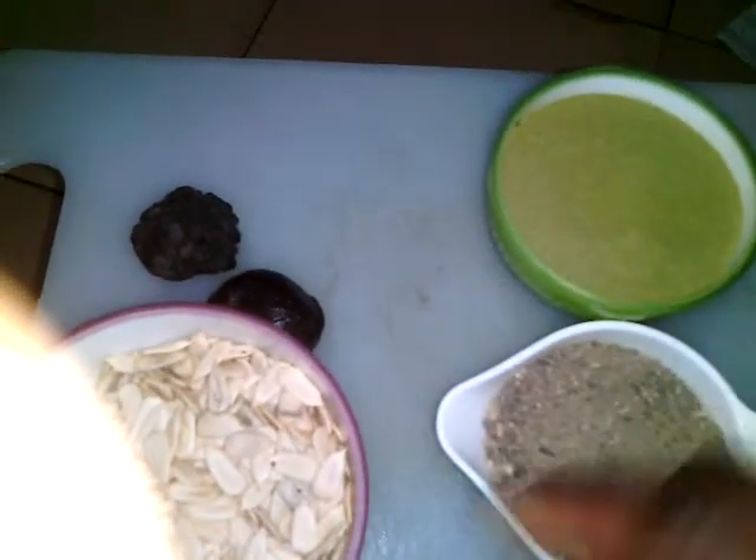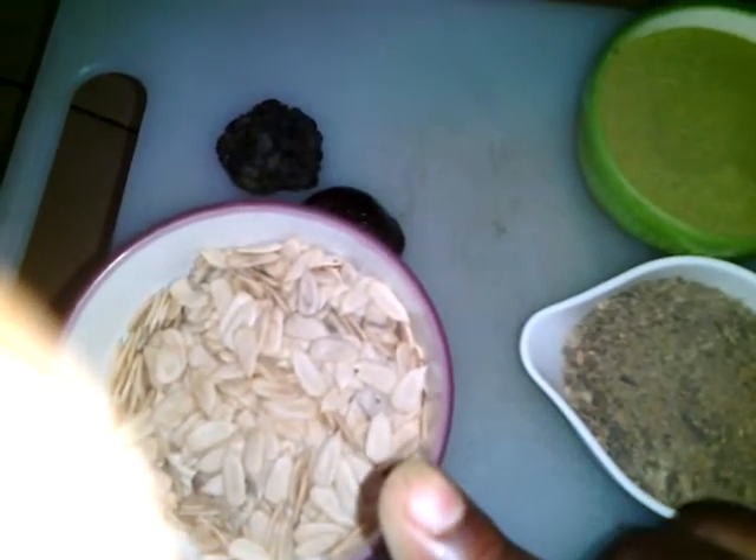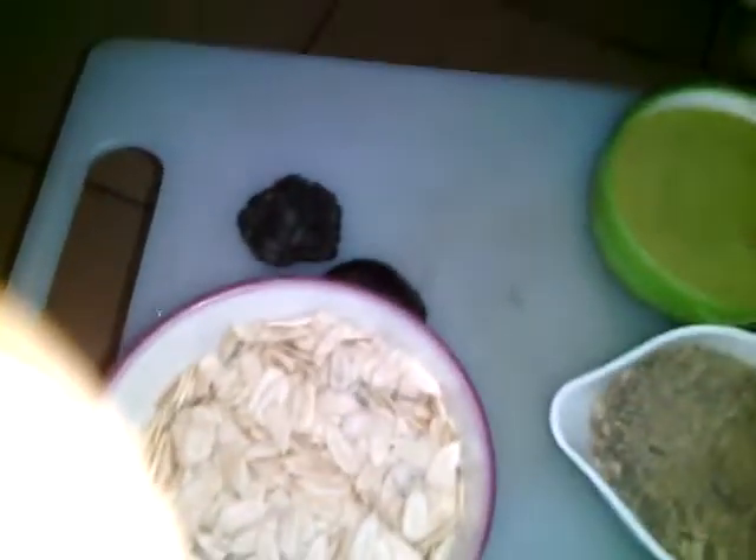This one we use for TZ as well. You can use it for TZ, you can use it for stew, you can use it for light soup, actually for fufu. And this is dawa dawa — I believe most people must have heard of dawa dawa before.